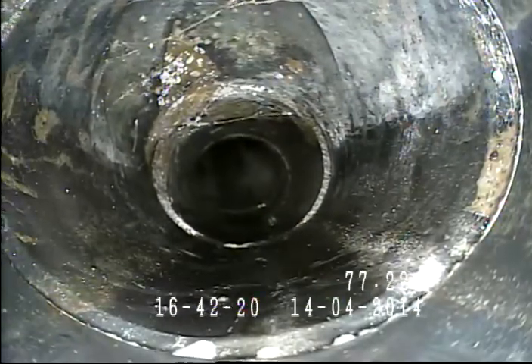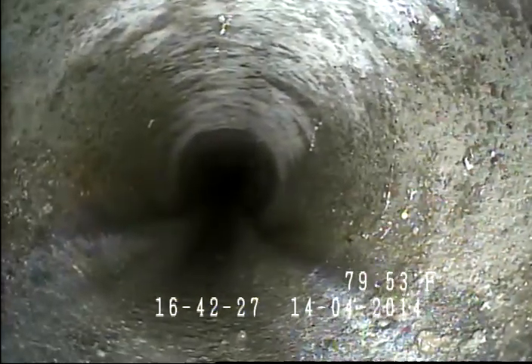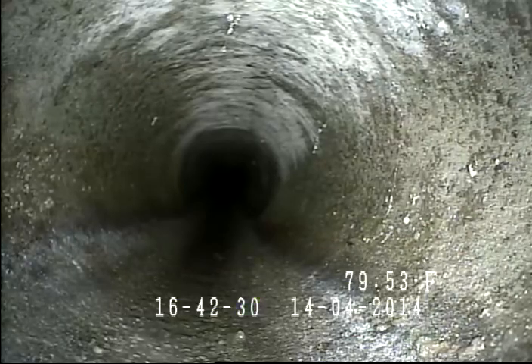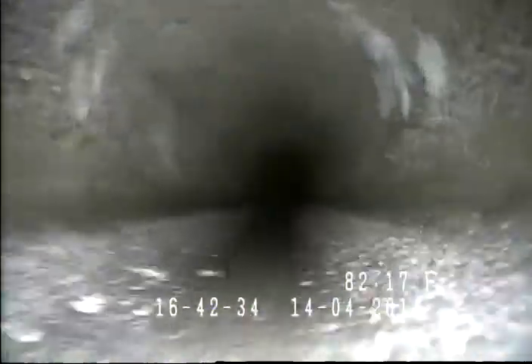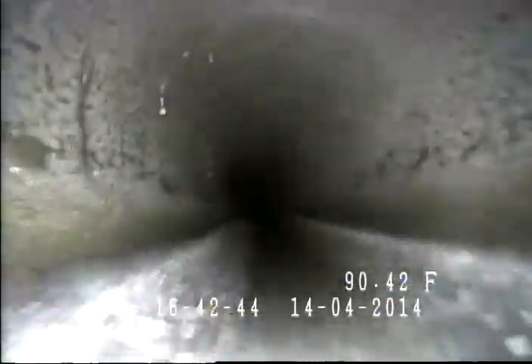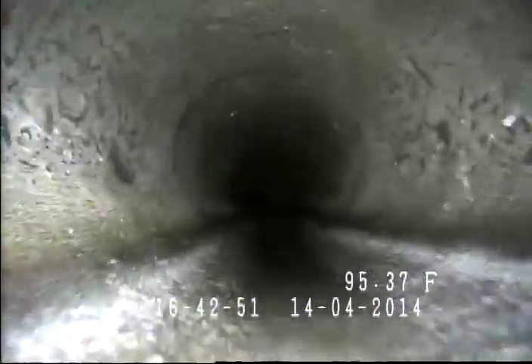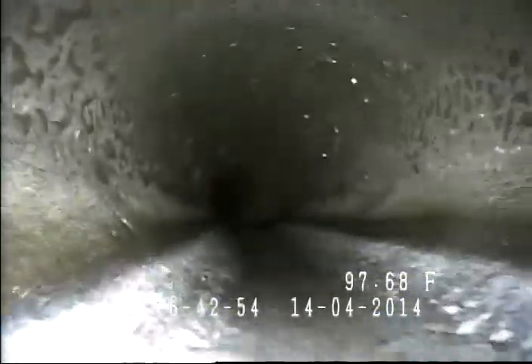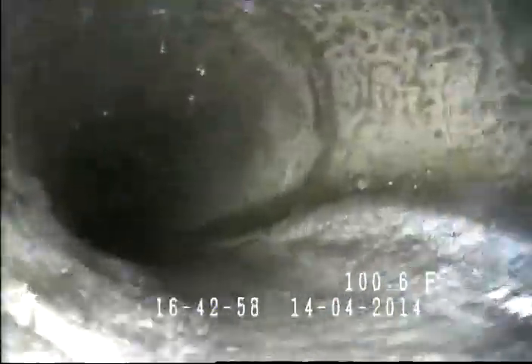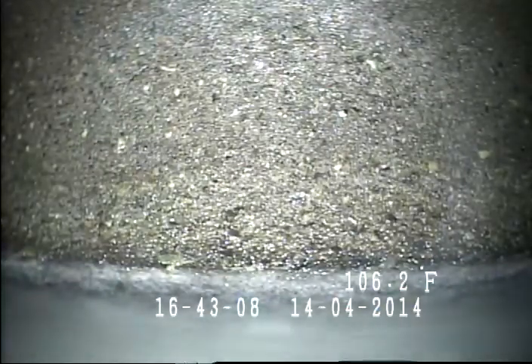Right here is a test tee. It's what we put in just before we tie into the city lateral to put the pipe on test. And then right here it transitions to the 6-inch concrete lateral by the curb.